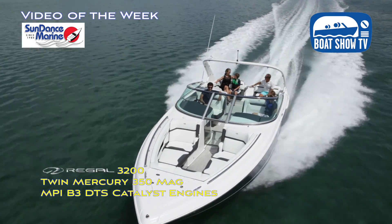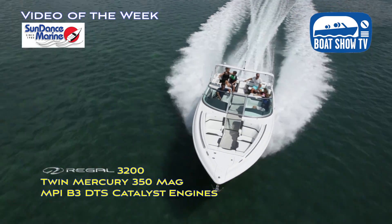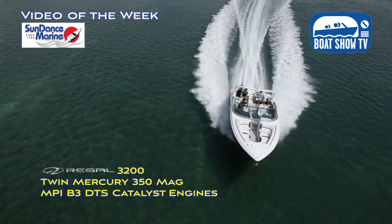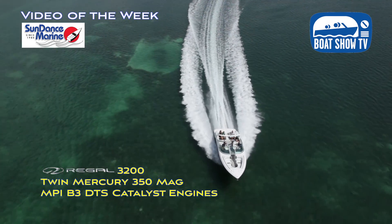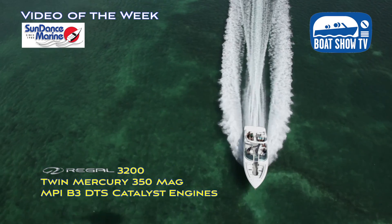Sounds like a good reason to buy a boat from Sundance Marine, in my opinion. Jordan, nice to meet you, buddy. Thank you for your time. Beautiful boat. Come on down and visit us — take the boats out for a ride. Try them out. Nothing tells it better than getting out on the boat yourself.